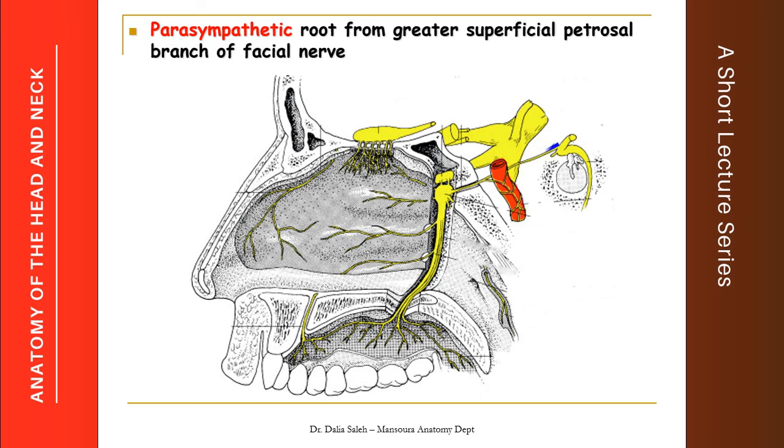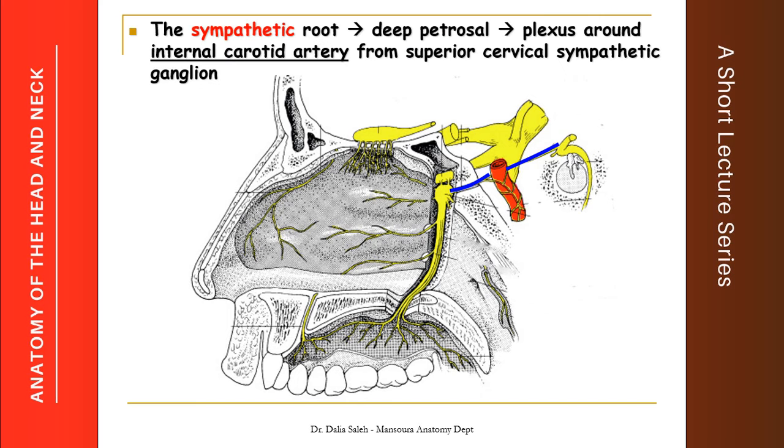The parasympathetic root for the pterygopalatine ganglion comes from a branch of the facial nerve called the greater superficial petrosal nerve. The vasomotor or sympathetic root comes from a plexus of sympathetic nerves around the internal carotid artery, originating from the superior cervical ganglion of the sympathetic chain in the neck. This plexus forms a nerve called the deep petrosal nerve.